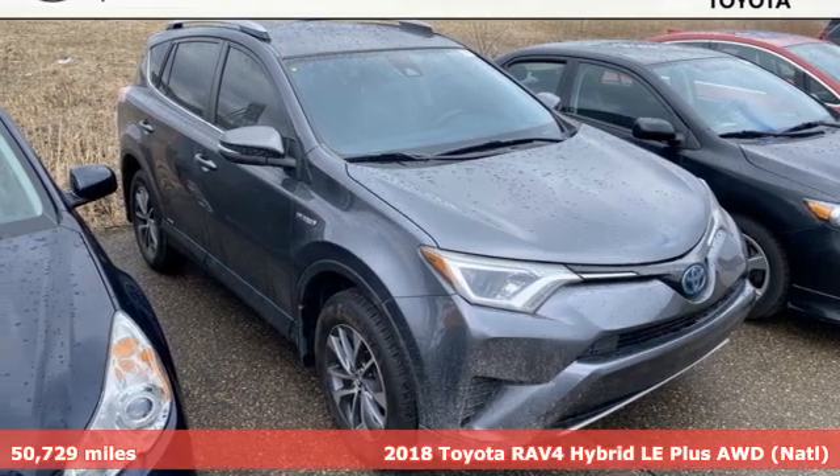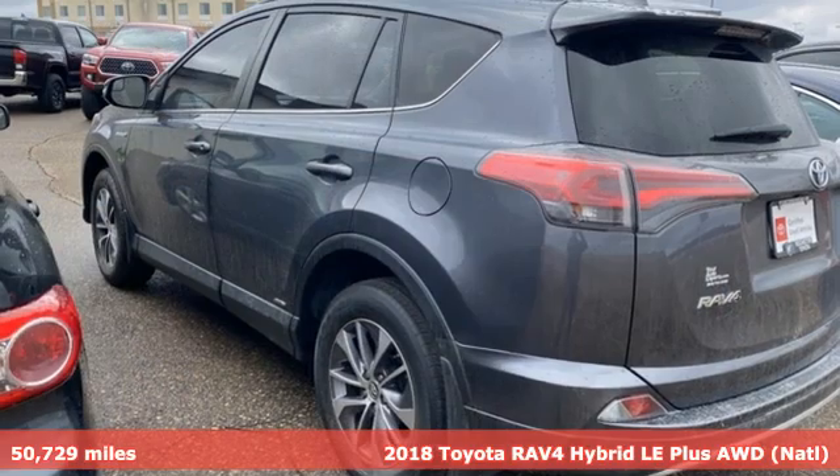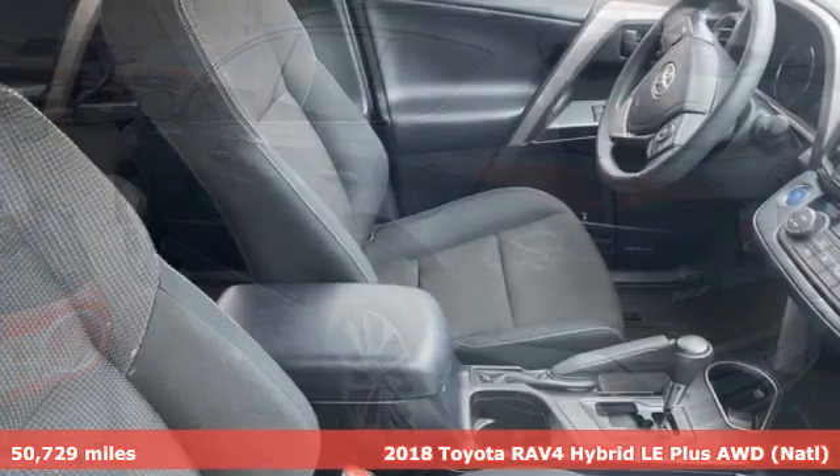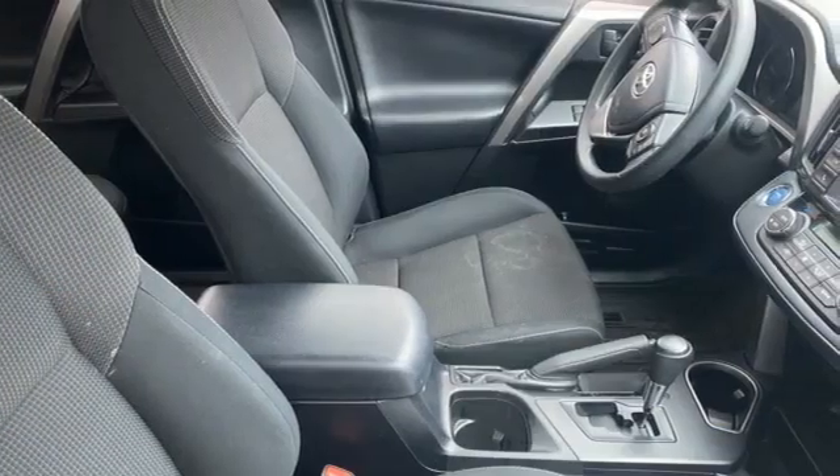It's a 2018 Toyota RAV4. Feed your adventurous nature in this stylish and smart SUV. You'll look forward to every drive with features like these.